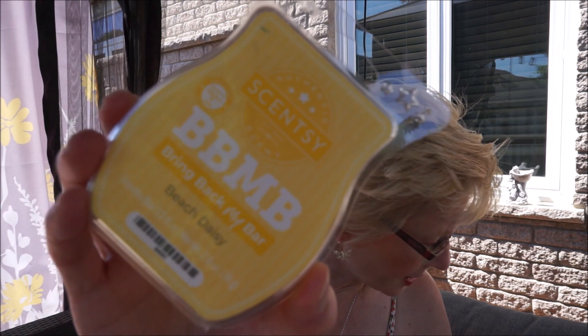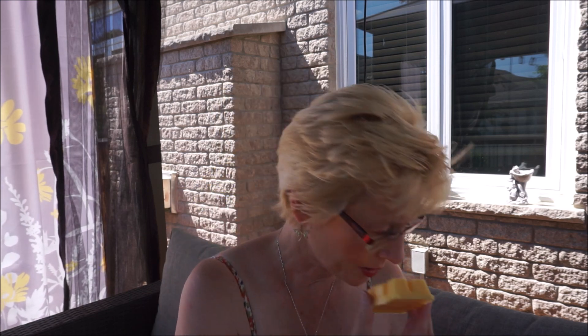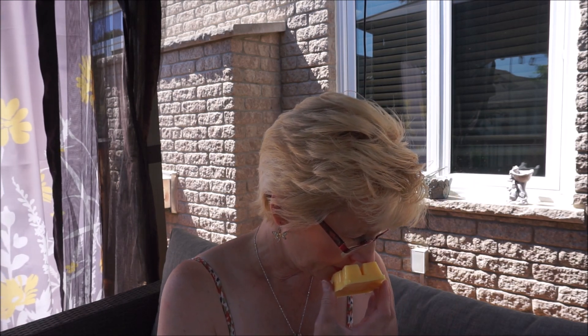This is Beach Daisy — honeydew lemon, wild daisies, and green apple. I get a little bit of a perfumey, musky scent, very soft. But on the other side I pick up more of the honeydew lemon. It smells a little different on the back — I get the honeydew lemon on the back but there's a soft floral muskiness to it. Yeah, I like that one.